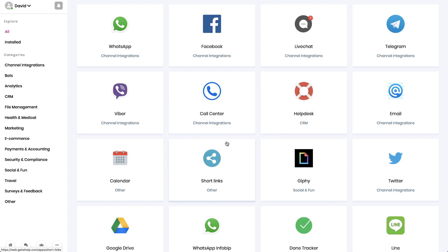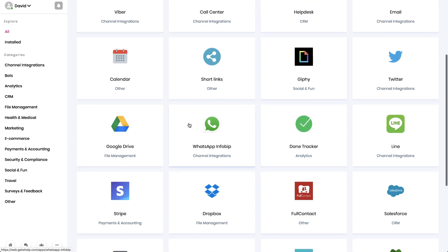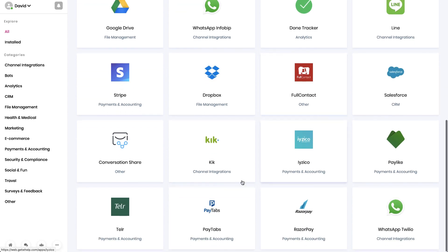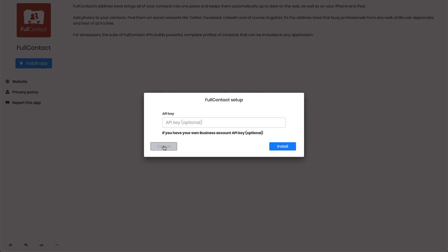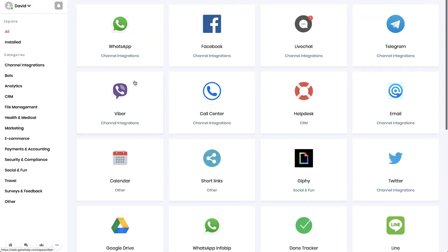Let's set up channels and see what we have — now we're getting into the fun part. In the channel section there's WhatsApp, Facebook, Telegram — this is truly omni-channel, they've got a lot of options. Some things weren't done earlier, so I'm wondering if all these channels are working. Let's pick something like FullContact and install it — it asks for an API key, so that integration is working. Going to Apps takes me to the same place.